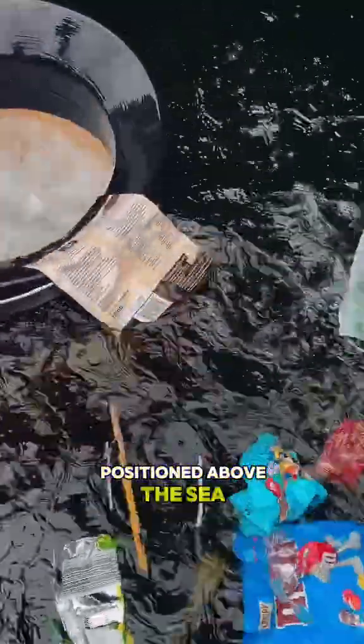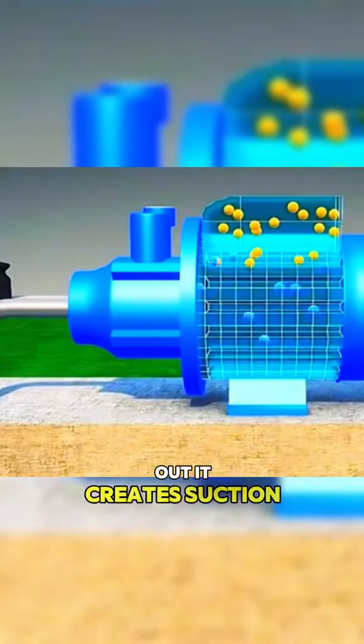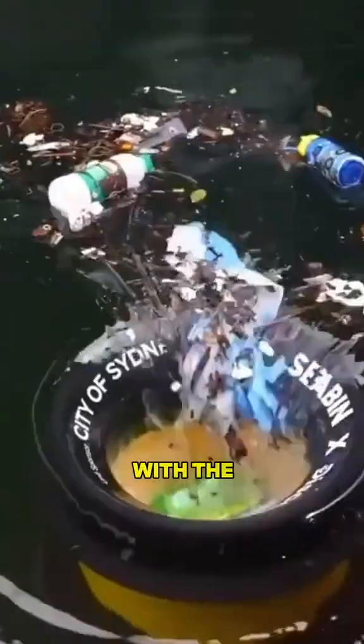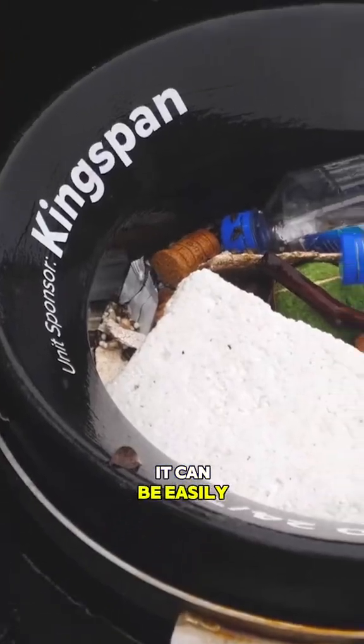Positioned above the sea bin is a drainage hole. When water is pumped out, it creates suction, drawing surrounding marine litter into the fiber bag inside the bin along with the water flow. When the bag is nearly full, it can be easily removed.